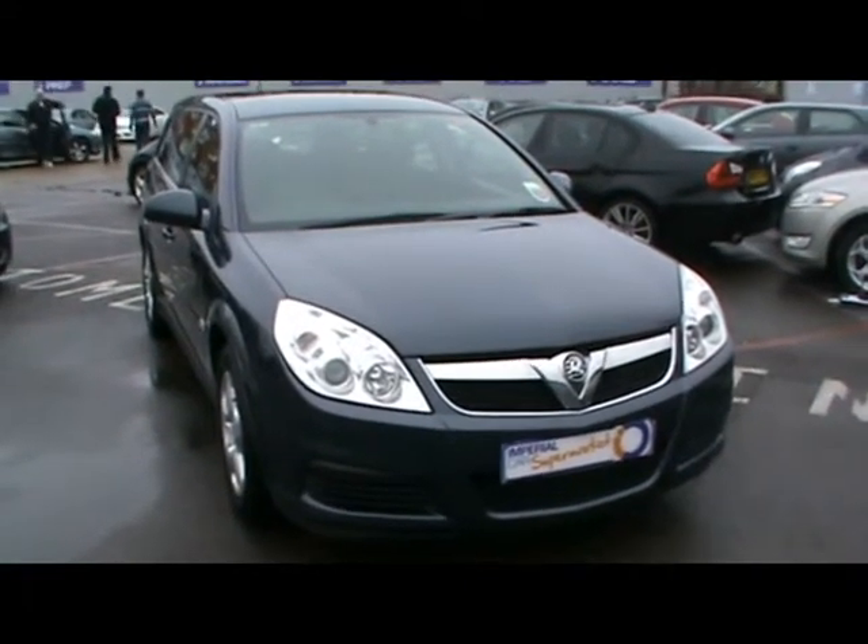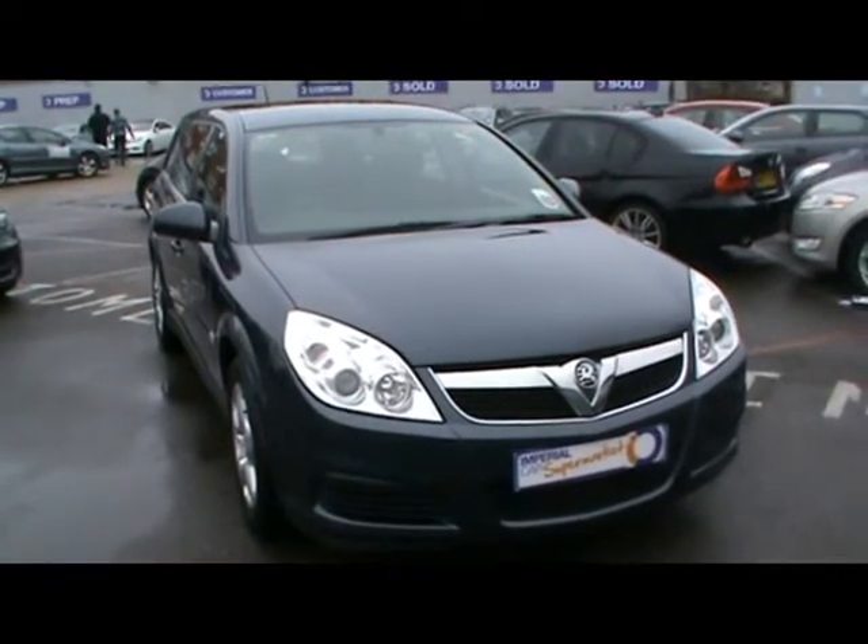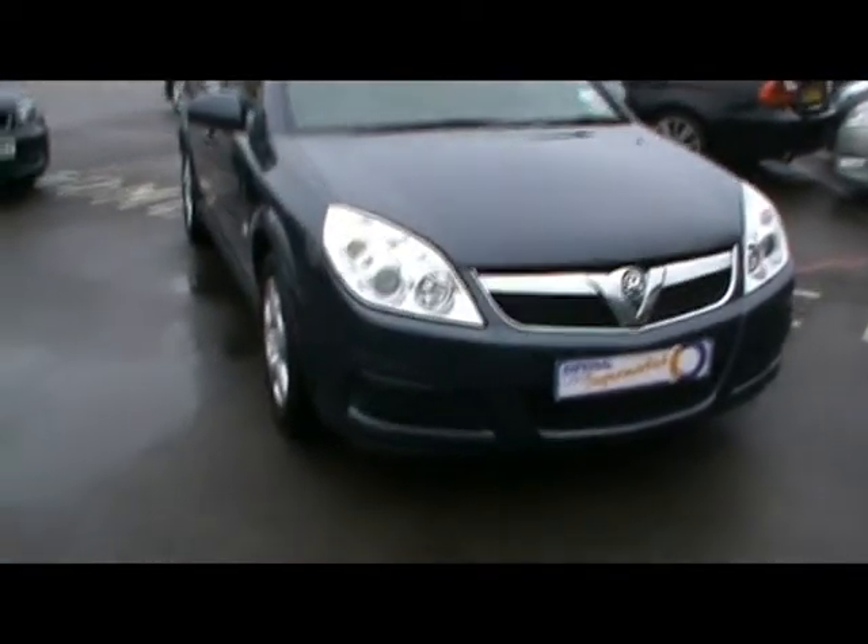Welcome to Imperial Cars. Today we have a Vauxhall Vectra 1.9 CDTI Estate to show you on a 58 plate. We'll show you around the car so you can get a better idea of the condition and certain features of the vehicle.